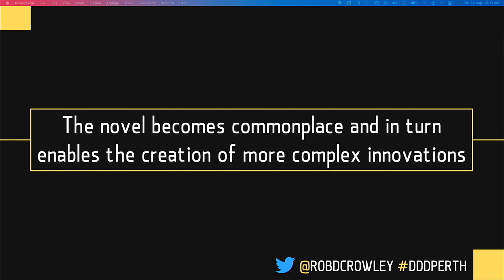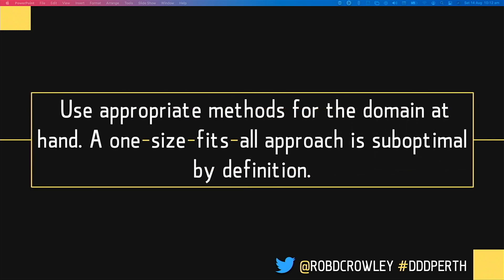The commonplace enables the novel. The commodification of storage and compute isn't just about pay-as-you-go — in turn, that has given rise to innovations with big data and machine learning that would previously have been unattainable. There will always be phases in your business where you want to break new ground and other areas where you want to stabilize. The key thing is we have to use appropriate methods for the domain at hand. If you use a one-size-fits-all approach across your entire organization, it will be suboptimal by definition.